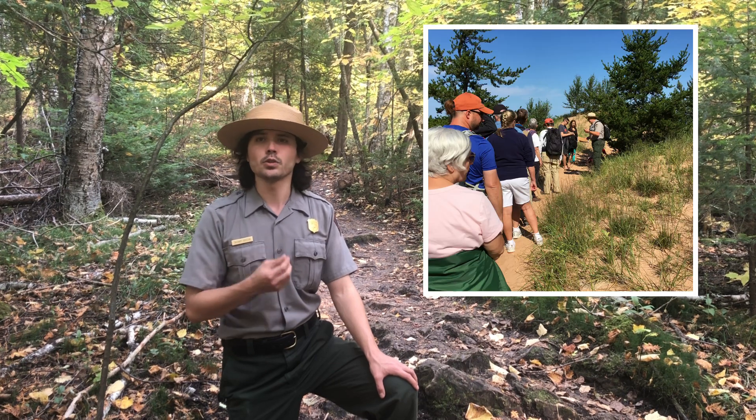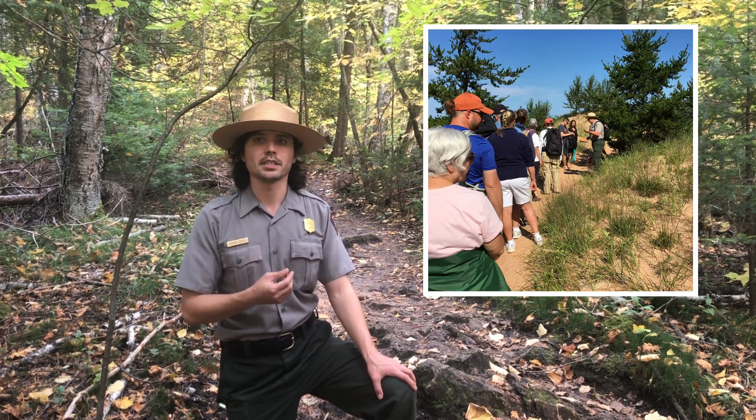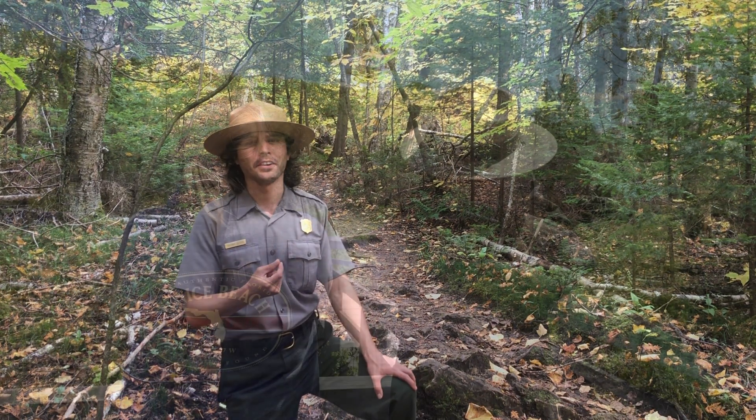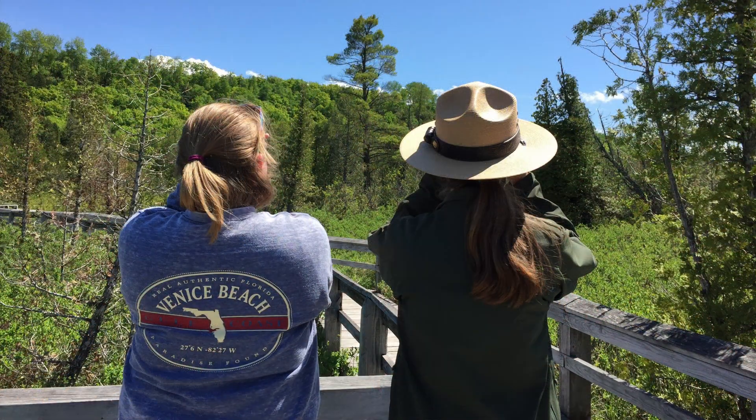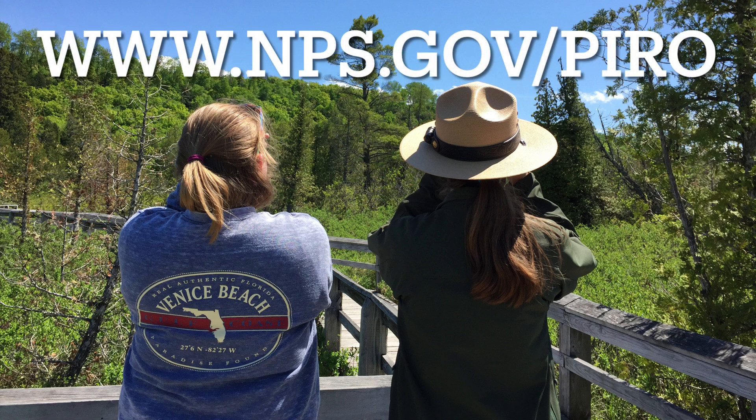Pictured Rocks sees close to a million visitors every single year, and they speed up the process of erosion if they act carelessly by carving into rocks, walking in enclosed areas, or breaking apart rock formations. We encourage you to visit, but remember to protect your park. For more videos and information about other areas of Pictured Rocks, please visit www.nps.gov/PIRO.